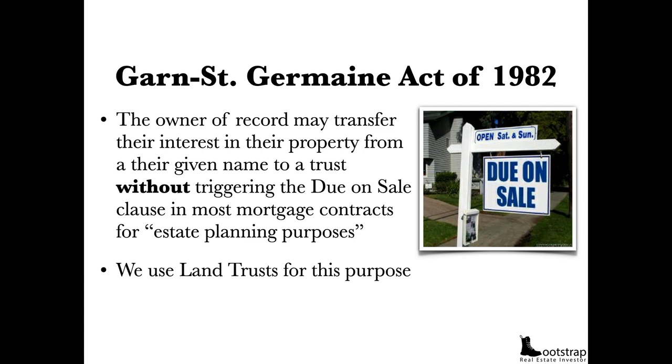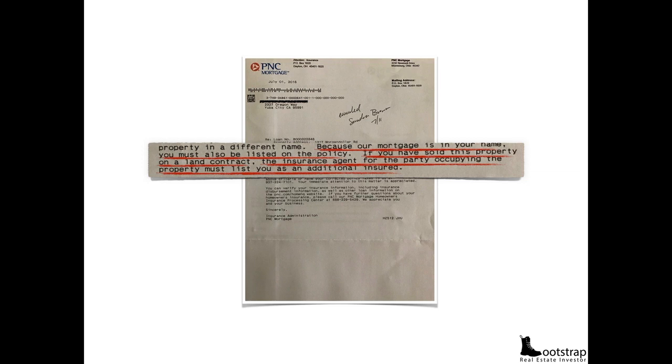I thought banks were going to come after me if they found out I sold properties on contract for deed or subject to. P&C Mortgage sent me a letter saying that because their mortgage is in my name, I must also be listed on the policy — and if the property was sold in a land contract, the insurance agent for the occupying party must list me as an additional insured. What happened: my insurance agent forgot to list the previous borrower as an additional insured at renewal. P&C audited it and sent this letter. We rectified the situation — it hasn't been a problem since. I still own this property on a contract for deed. Lenders understand that sometimes things happen and you have to sell your property this way. They're not coming after you.